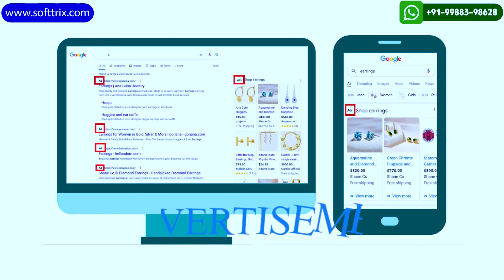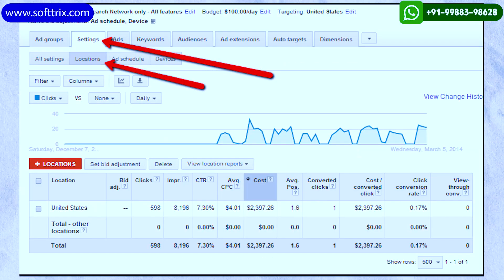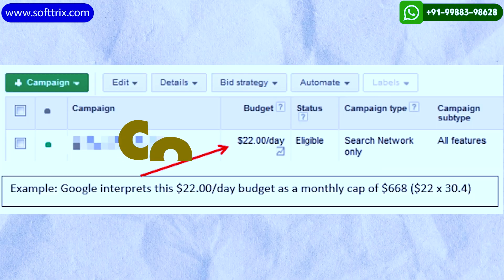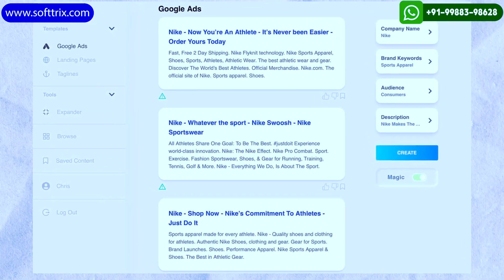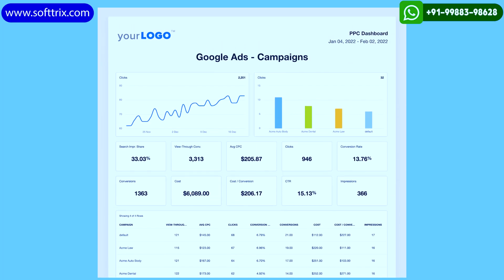The next strategy we're going to talk about is Google AdWords or PPC. In this case, we run paid advertisements for products online. We can control geographical locations to be targeted, time of running the ads, and even daily spend. Generating compelling ad copies and landing page optimization is an integral part of PPC campaigns.